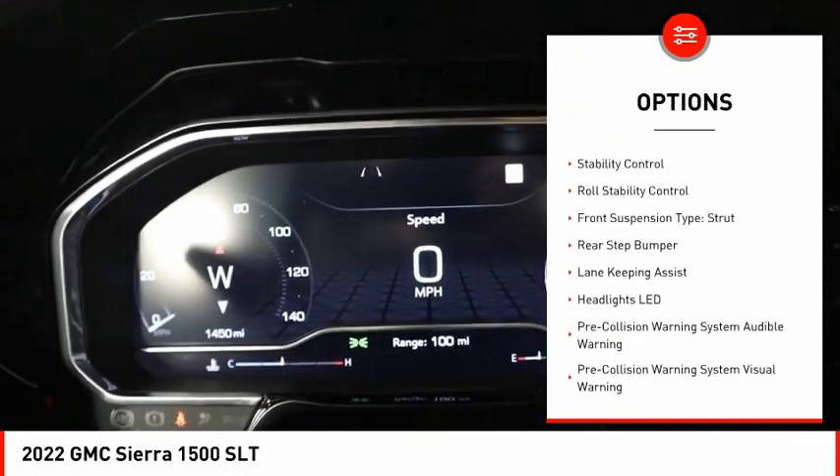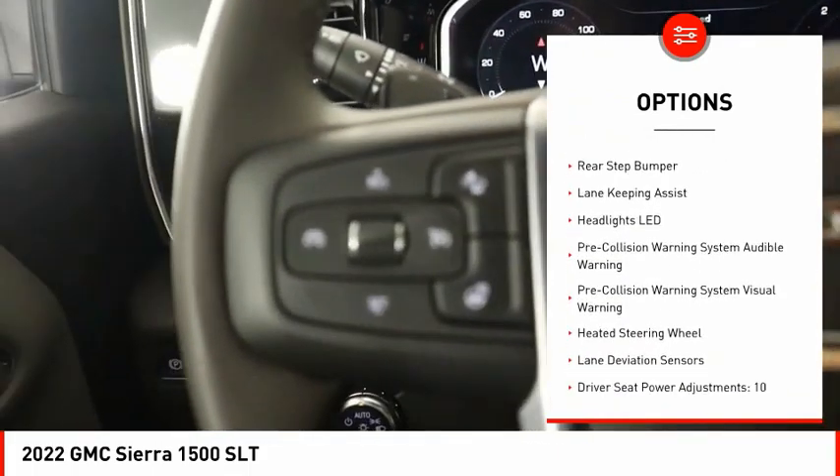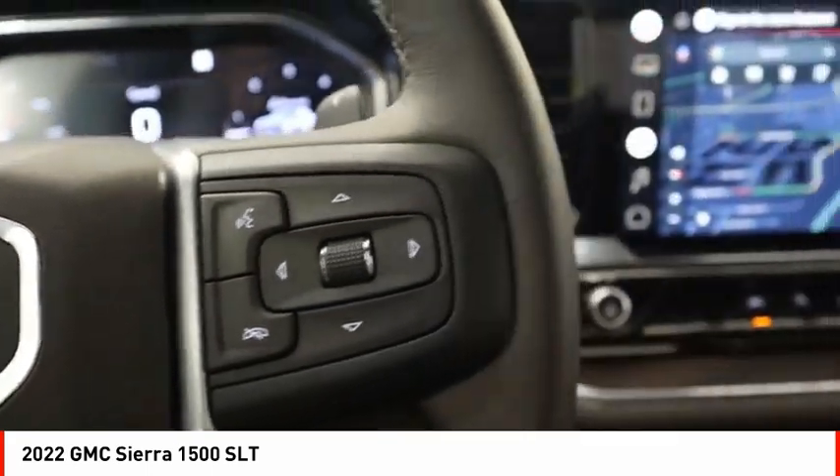tailgate step, remote engine start, cargo bed light, LED, active grille shutters, traction control,